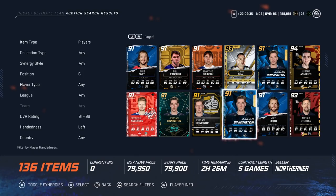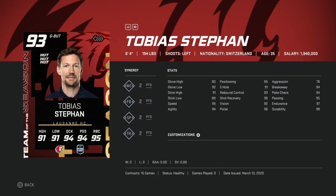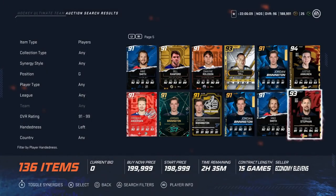On to goaltenders. Number two in my opinion is the Team of the Year Tobias Stephan — six-foot-four, 194, with 90 glove high, 95 positioning, and 76 aggression. Glove high, positioning, and aggression are the most important stats: you want low aggression under 80 and glove high and positioning above 90. Good size at six-four makes him one of the better goaltenders. I haven't used him personally but I've heard he's a very good card.